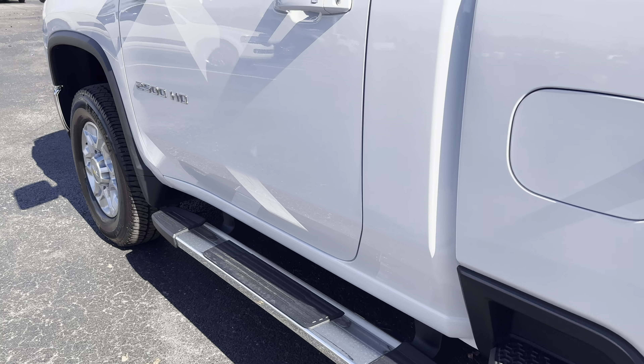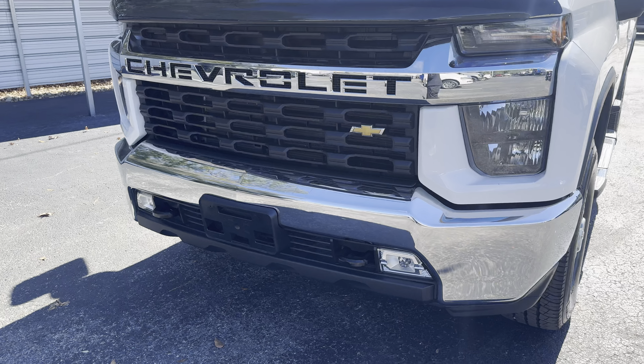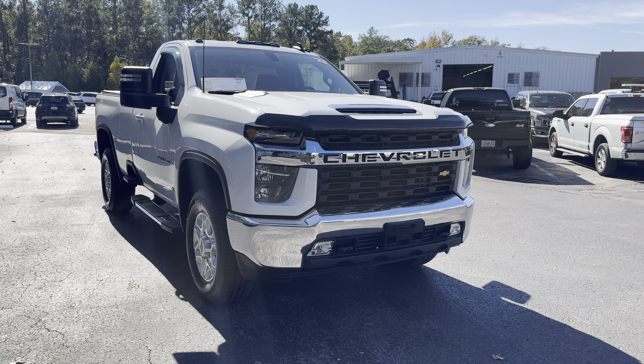This vehicle is powered by a 6.6-liter V8, so it's got power. Like all pre-owned vehicles at AutoNation Ford in Brooksville, it has a 5-day, 250-mile money-back guarantee.